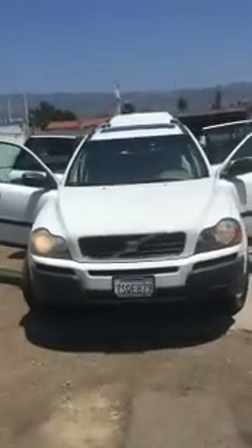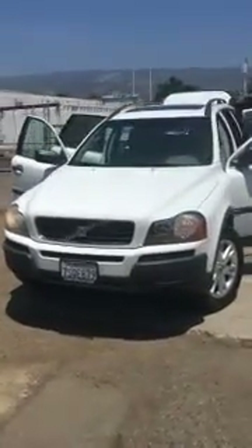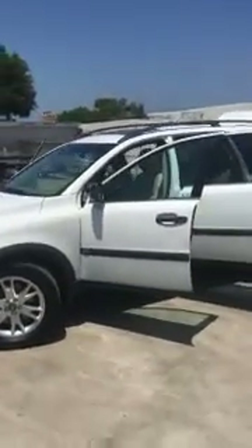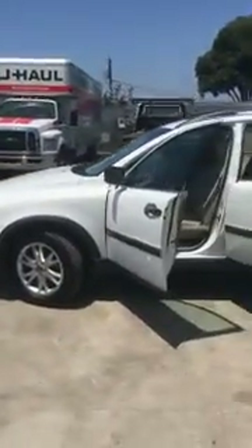Ladies and gentlemen, another great car from Santa Barbara Motors. Here we have a 2006 Volvo XC90, the 2.5 liter turbo — very clean unit.